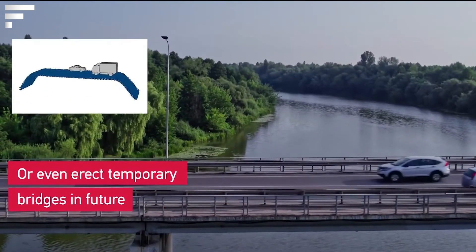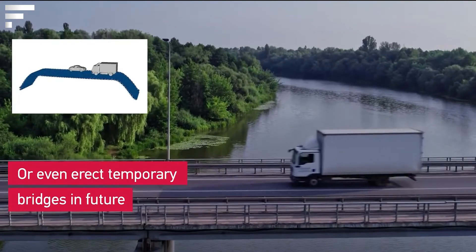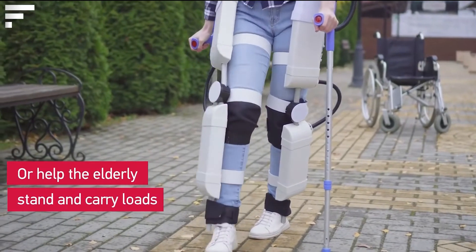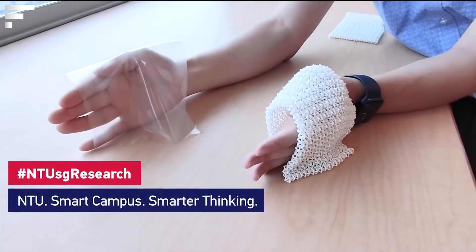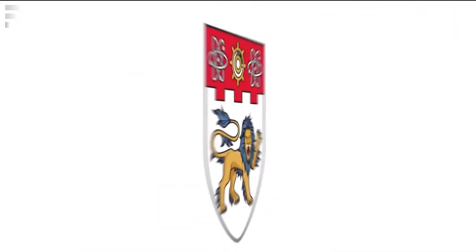In the latter case, it can even withstand strong shocks. In the future, the technology will find application in the manufacture of protective exoskeletons for the elderly and in the construction of temporary bridges.